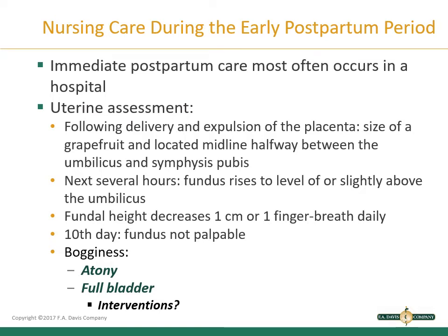We're going to talk about uterine assessment. Following delivery and expulsion of the placenta, the uterus is the size of a grapefruit and located midway between the umbilicus and the symphysis pubis. Over the next several hours, the fundus rises to the level of or slightly above the umbilicus. Fundal height decreases one centimeter or one finger breadth daily. On the 10th day, the fundus should not be palpable. Most women remain in the hospital two days after vaginal delivery and three to five days after cesarean delivery.